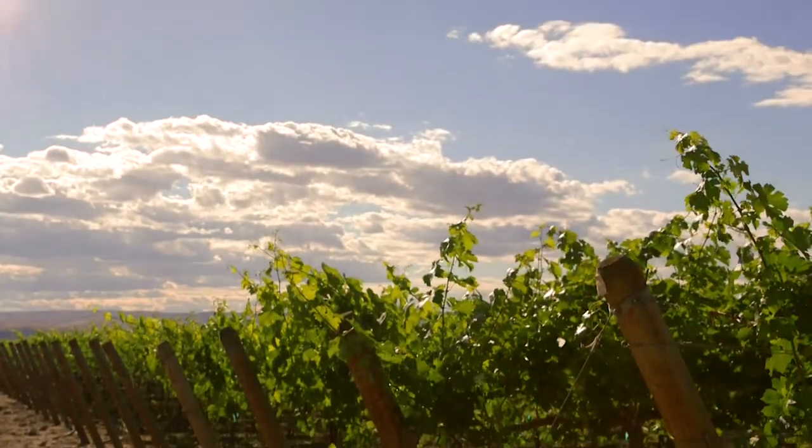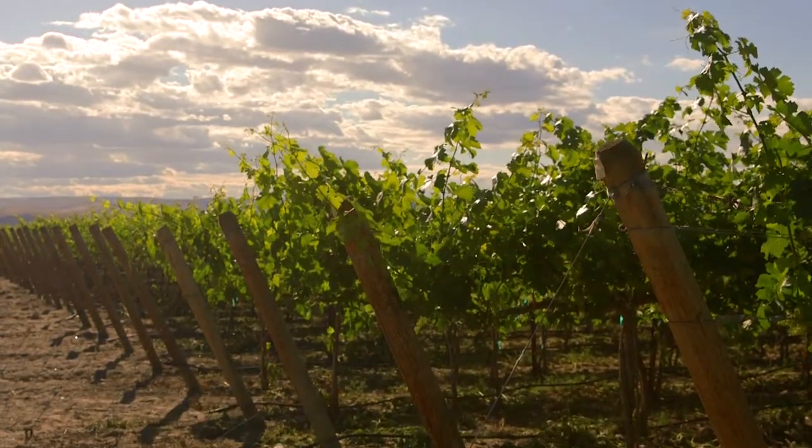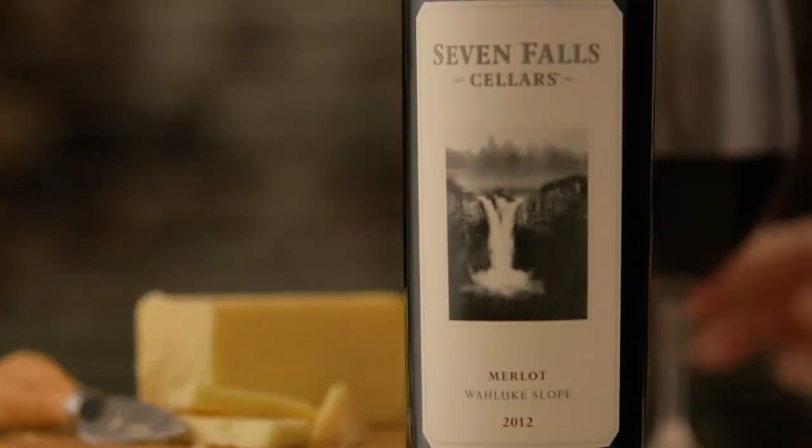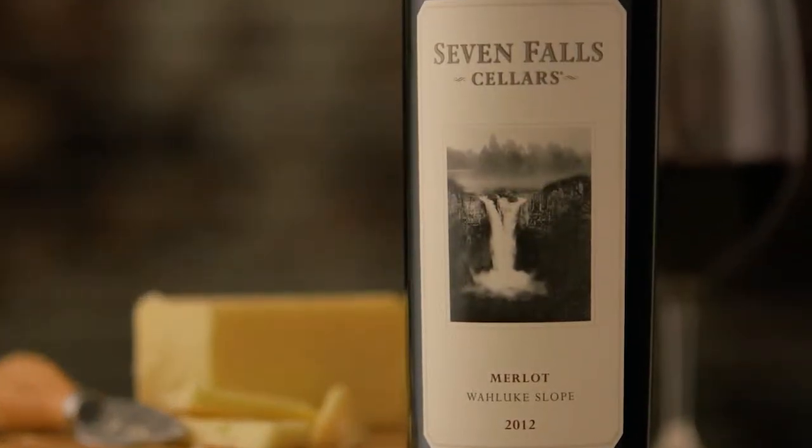The 2013 Seven Falls Cellars Merlot was made up of fruit from three distinct vineyards in the Wahluke Slope. It came from the Mattawa Vineyards, Maracek Vineyards, and Jones Vineyards, and they all lend their own different characteristics and uniqueness to the wine.